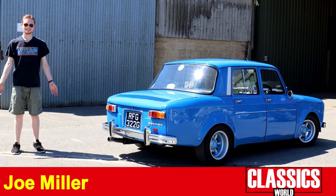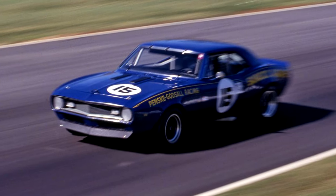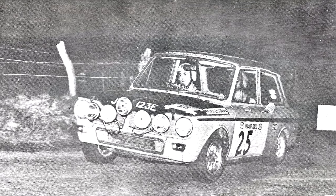Win on Sunday, sell on a Monday. That's the mantra of any car manufacturer that wants to go racing. In America that probably means you win at NASCAR and then you can sell another Camaro. But in Europe, particularly in the 60s and 70s, that meant rallying.